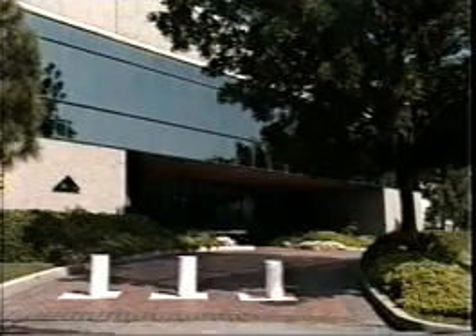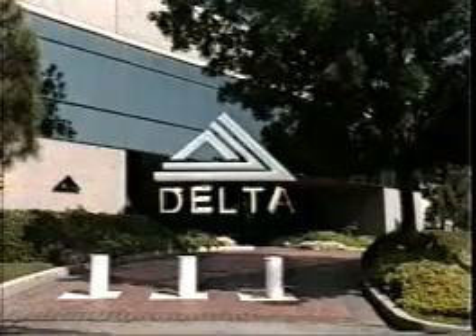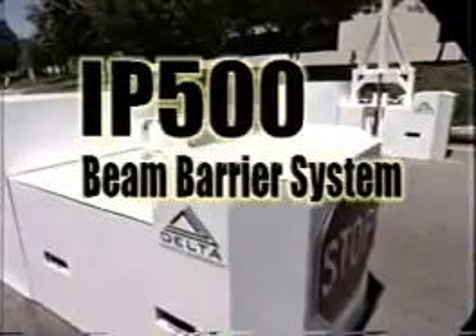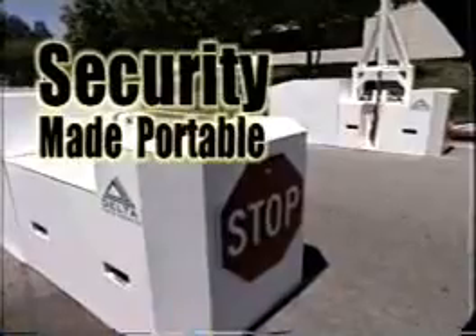Delta Scientific Corporation — safety and security through proven technology. Delta Scientific's IP500 Beam Barrier System: security made portable.